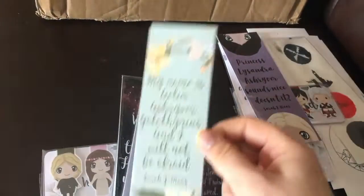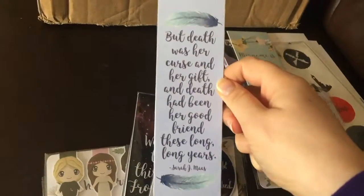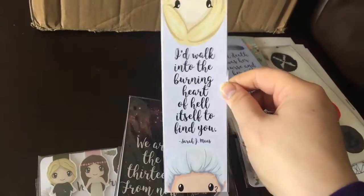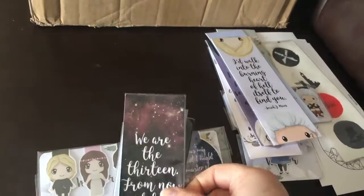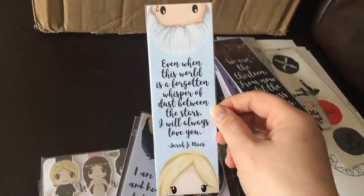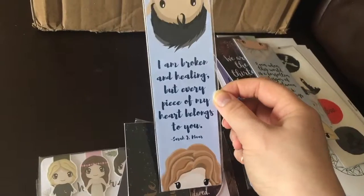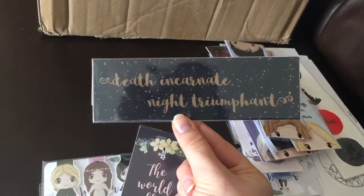I feel like this one was Throne of Glass and the other one was an A Court of Thorns and Roses box. So cute — I love the robes. Okay, that's Rhysand.